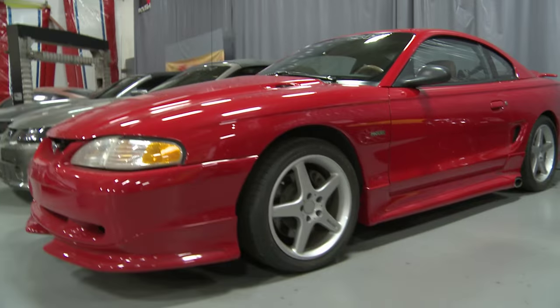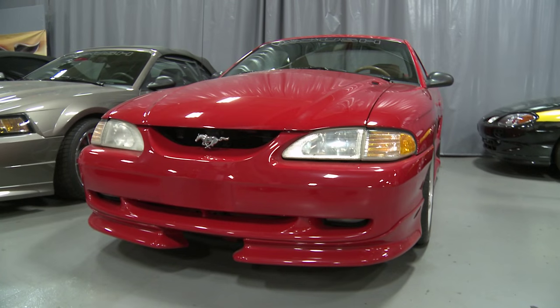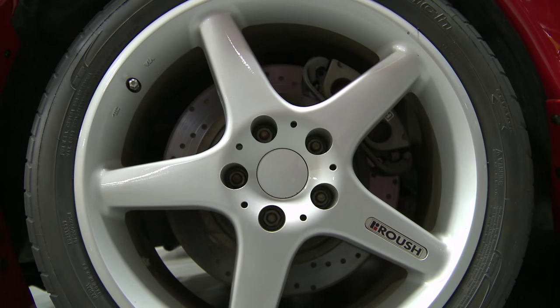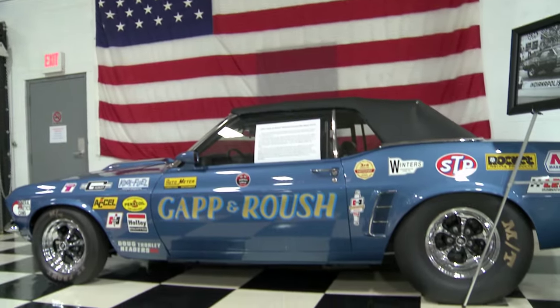One car that our customers would probably like to see is the car that really started it all — a very important car in Roush history, 001 if I'm not mistaken. My father had wanted to build a Roush Mustang, so he took a pre-production car and they built the first Roush Mustang. Officially, this is the car that really started it all.